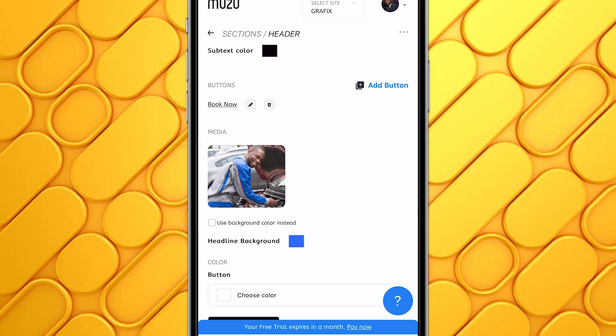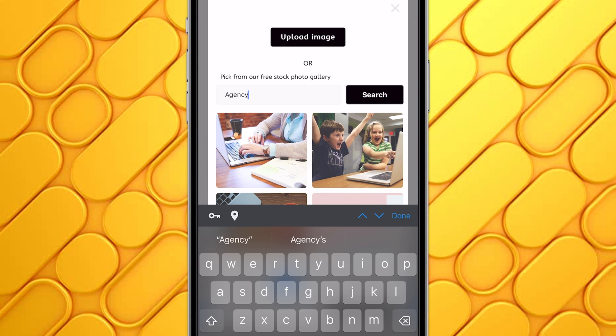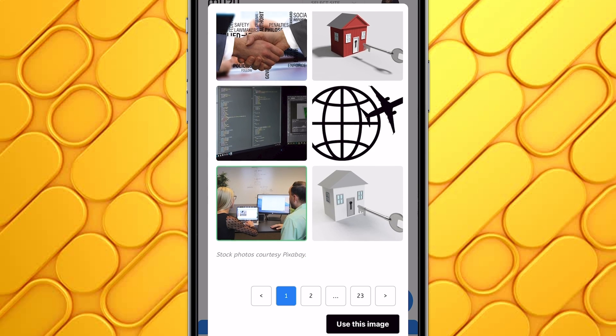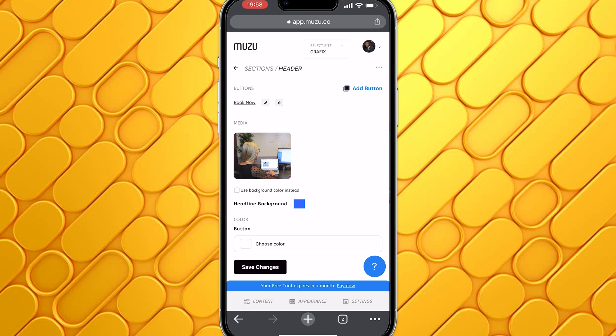For the media — which is the image in this section — you can tap on it and upload your own custom image, or use the stock photo gallery. You can search for whatever you're looking for — let's say I search for agency and use one of those results. If you can't find an image you like in their gallery, you can always upload your own custom images. I'll click Done. If you want to use a solid color as your background instead of an image, just check that box and select the color you want.